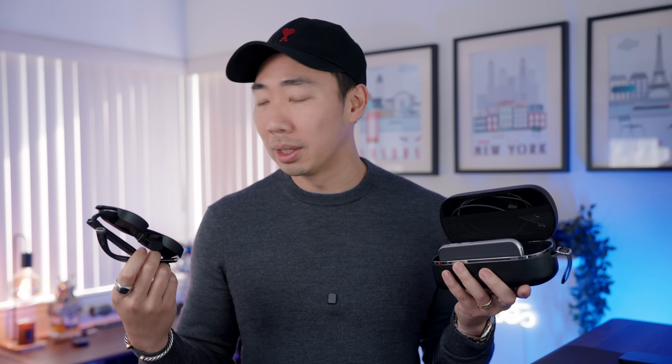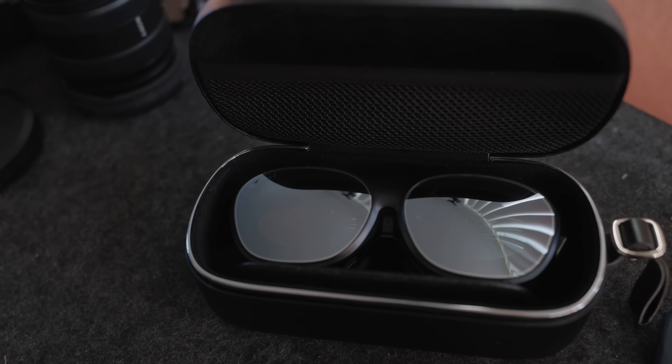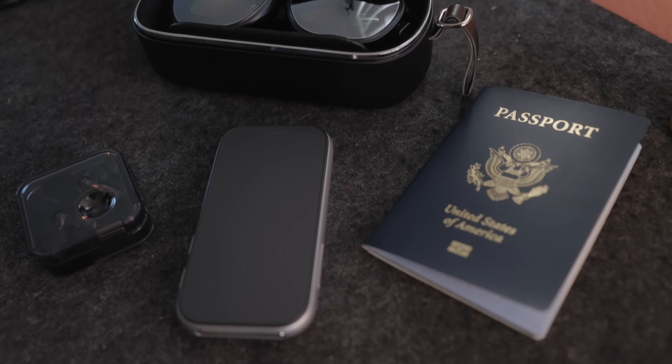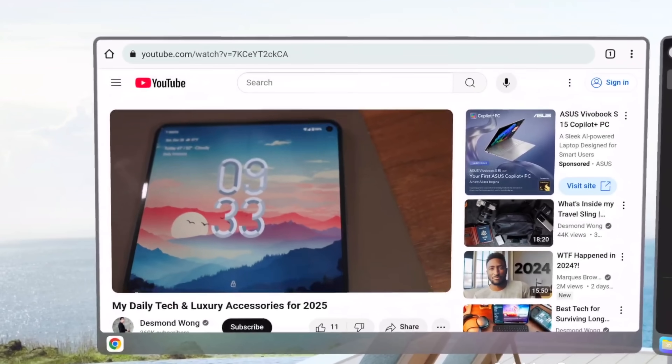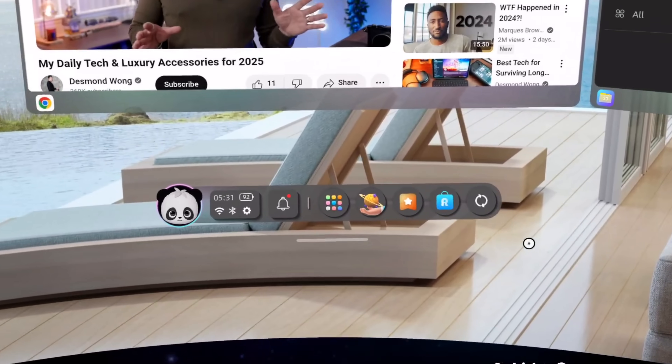It's a new year and we've got a new product. What I've got in this box might be one of the most exciting new additions to the AR space. This right here is the Rokid AR Spatial system. Welcome back to the channel, my name is Desmond, and we are talking about one of the newest contenders in the AR space — the Rokid AR Spatial system, made up of the Rokid Max 2 glasses and the Rokid Station 2 portable AR computer. Together they give you an incredibly portable, self-sustained augmented reality experience.